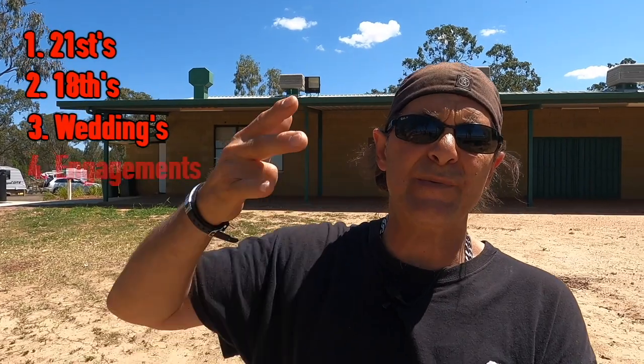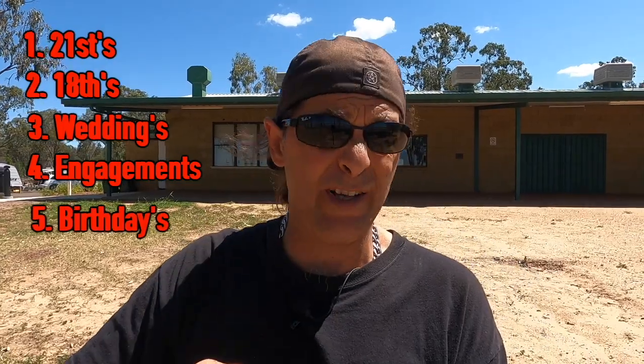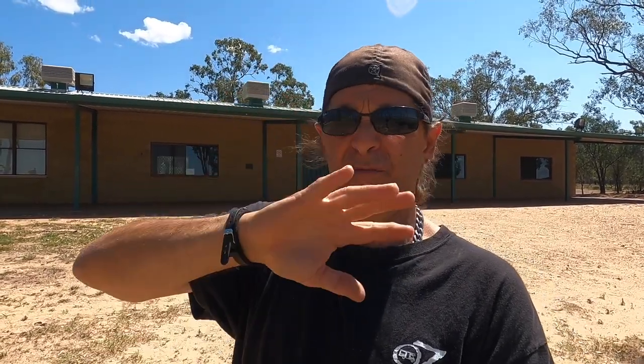Right behind me is a big hall that can cater for 21sts, 18ths, weddings, engagements, funerals, birthday parties — any party at all. They've got fridges in there, tables, chairs, big fridges for everything. If you want to come up here, ring Teresa on the phone number on WikiCamps — give her a call and organise the hall to be rented out. The views are spectacular up here. You've got big gates that can open and you can have your wedding right down here — beautiful, and your wife will love you.